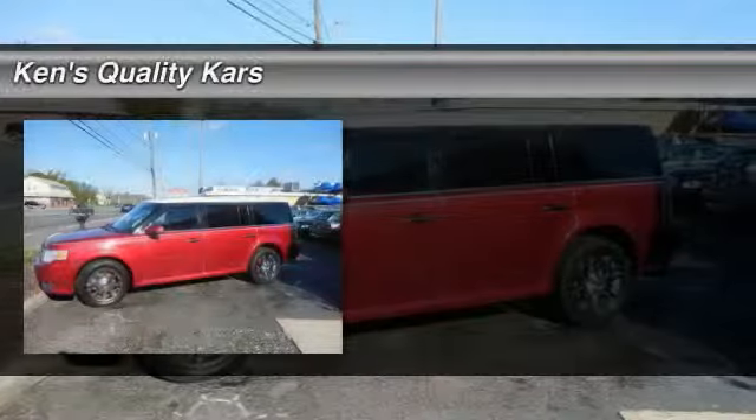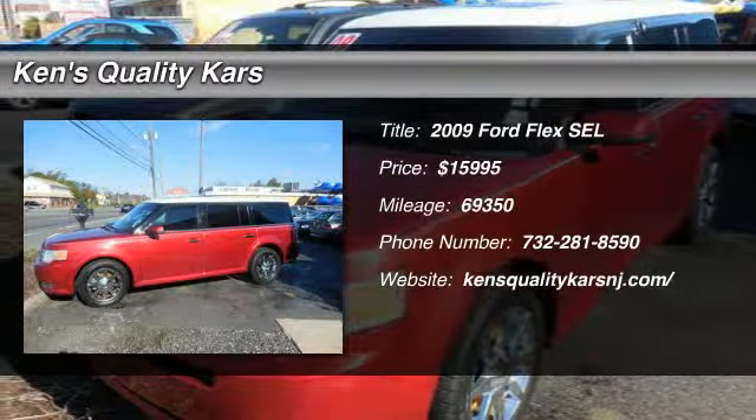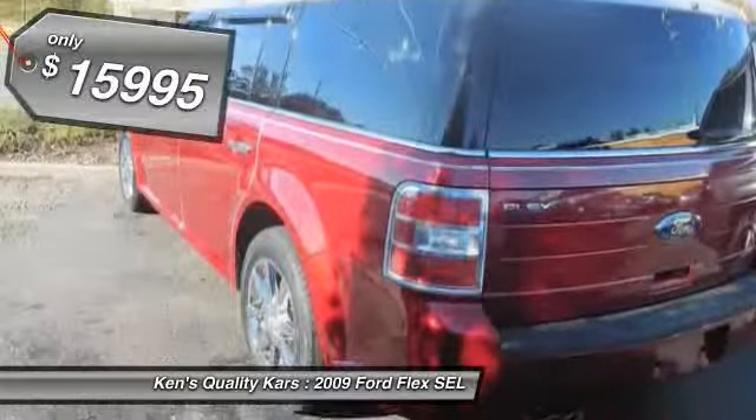The 2009 Ford Flex. Flex isn't just exciting to look at, it's exciting to drive. It hunkers down, puts a limit on lean, and is priced below $20,000.